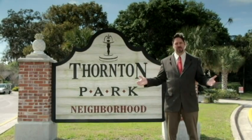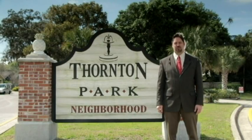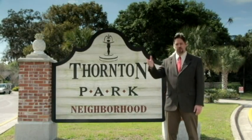If you like the charm of early Florida architecture, original brick streets, and where every home is unique, you will love Thornton Park.